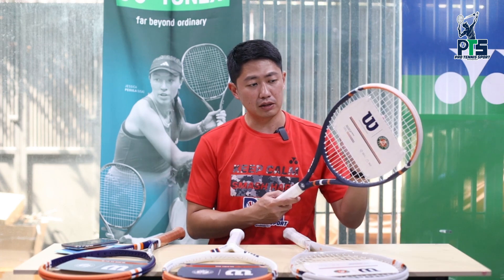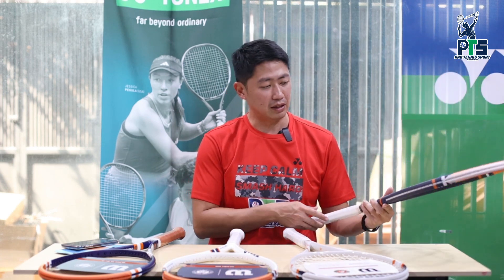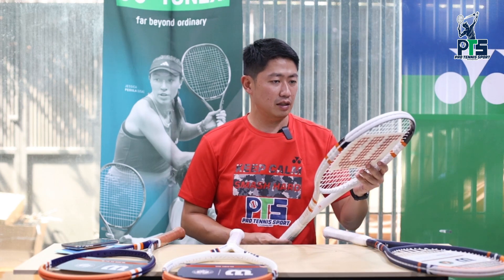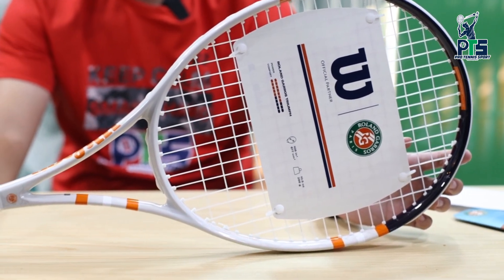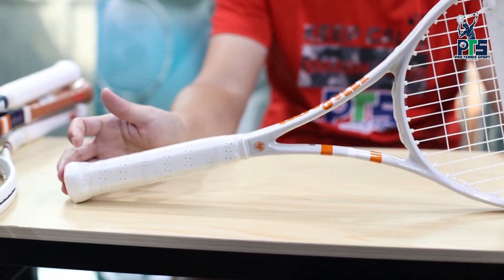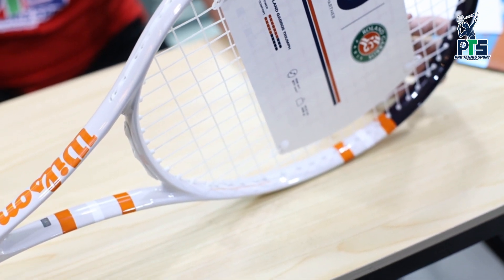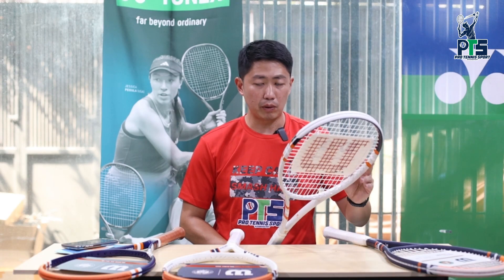Wilson Roland Garros Equipe HP warnanya ada biru, putih sedikit, dan warna clay orange. Beratnya 286 gram, head size 100 inch, udah dilengkapi dengan senar juga. Untuk pembelian rakyat ini lebih cocok untuk beginner sampai intermediate. Kemudian kita ada Wilson Roland Garros Triumph ini udah ada senar juga, warnanya putih ada biru sedikit, sama juga ada warna clay orange di logo Wilson-nya.